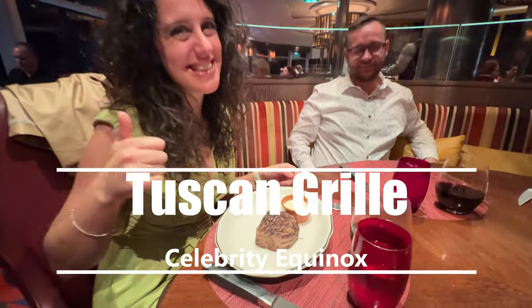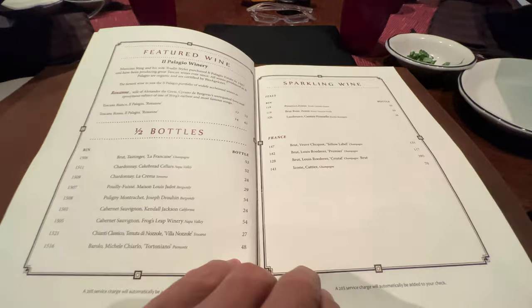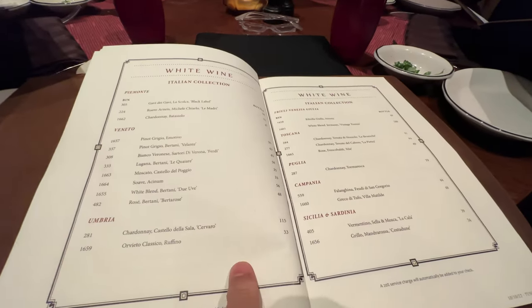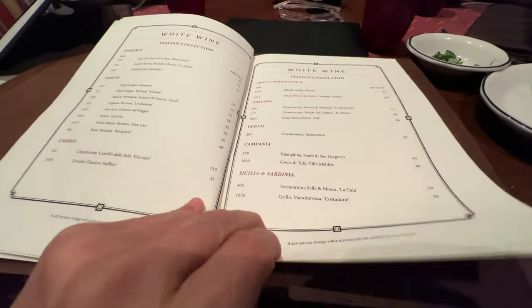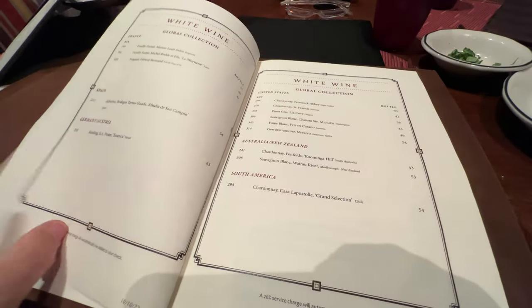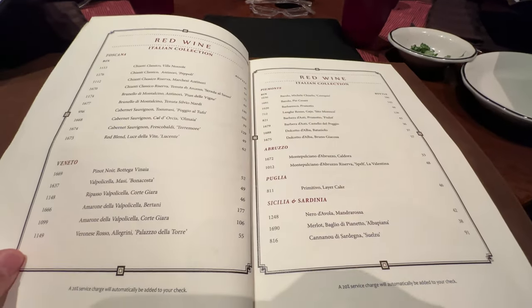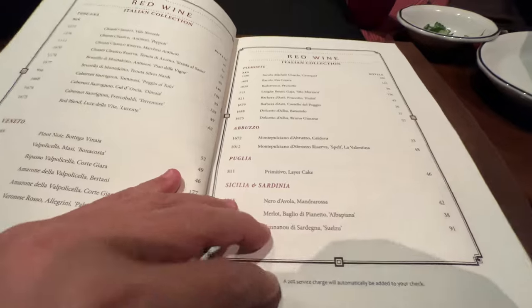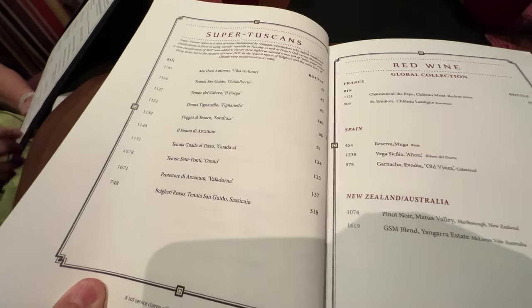Let's start by stating that the Celebrity Equinox is a beautiful ship. You have all your choices of dinners that come included, and then you have your upgrade dinners. One of the marquee restaurants is clearly the Tuscan Grill, and we're going to show you that start to finish. This is a really awesome restaurant — rustic elegance with a contemporary edge to it.